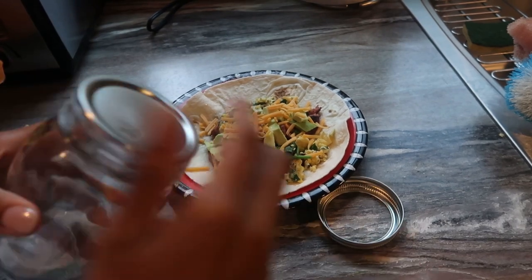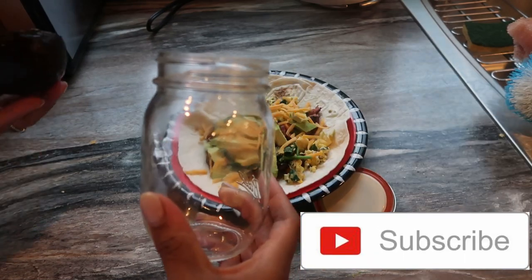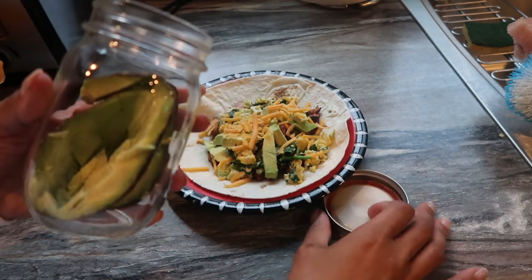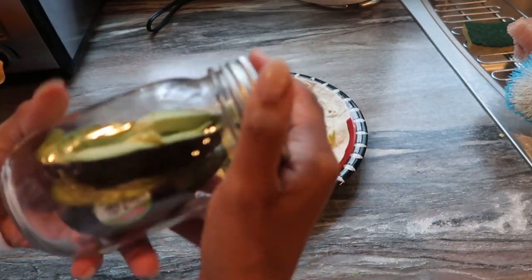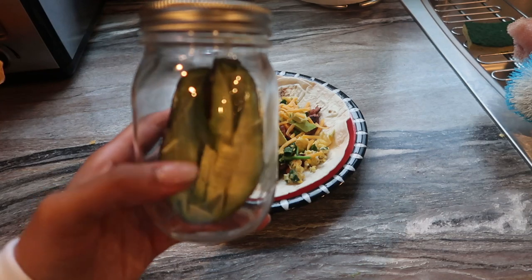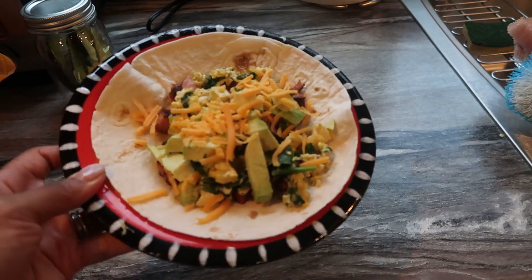I hate when avocados go bad. My cousin told me this trick — if you put your avocado in a glass mason jar it will prevent it from going brown for over a week. If you've never tried putting your avocados in a mason jar, it'll save your life. Save avocados, put them in mason jars! Here is my lovely breakfast.